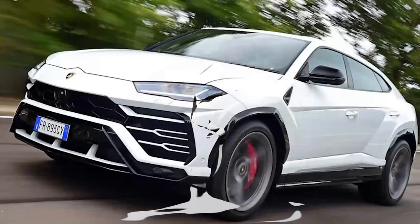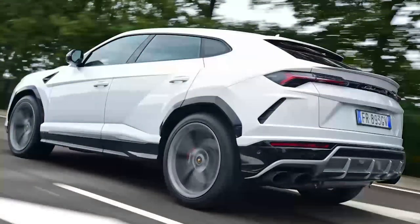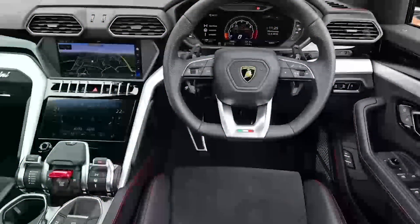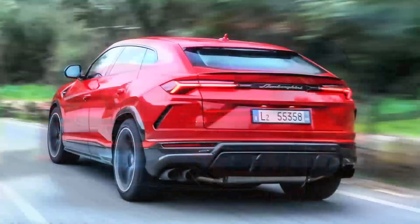When you need an SUV that will do 190 miles per hour, accept no substitute for the Lamborghini Urus. The Lamborghini Urus is big, tall, and weighs more than two tons. It also accelerates and handles exactly the way you'd expect from a Lamborghini, thanks to a monstrously powerful engine and seriously sophisticated suspension.